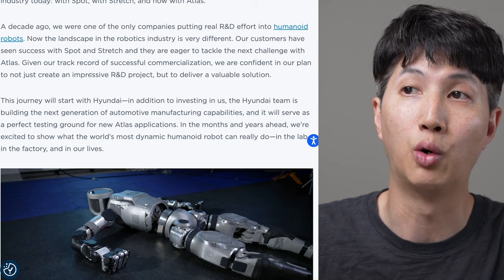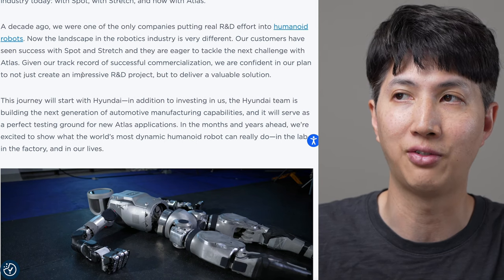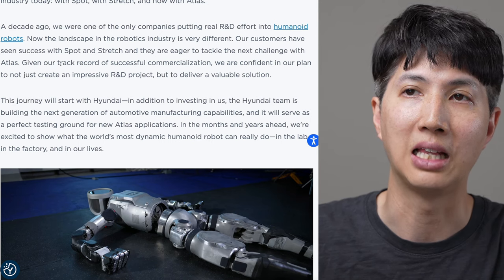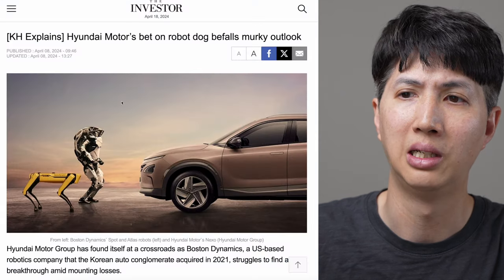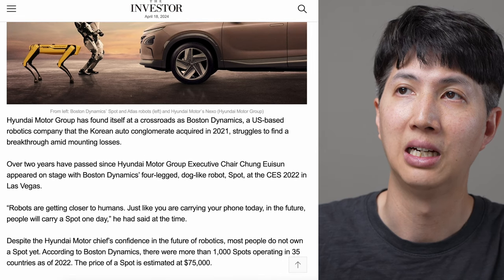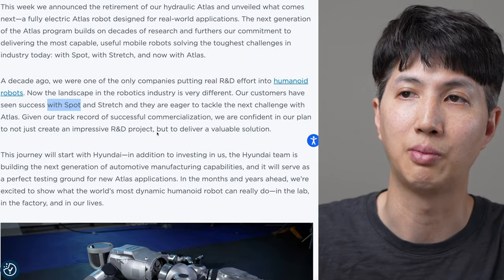A decade ago, we were one of the only companies putting real R&D effort into humanoid robots. Now the landscape in the robotics industry is very different. Our customers have seen success with Spot and Stretch and they are eager to tackle the next challenge with Atlas. My understanding is that Spot hasn't sold that many - maybe like a thousand of them - and they sell for about $75k. This stuff's expensive. Whether or not they can actually sell the Atlas thing remains to be seen.